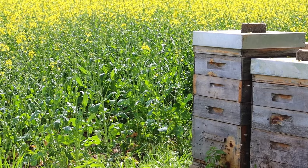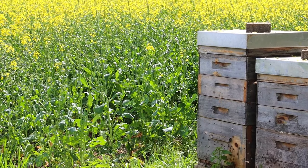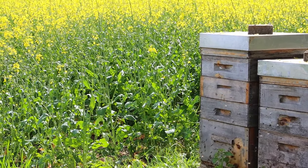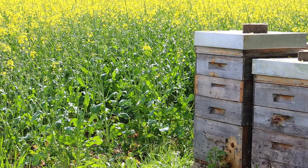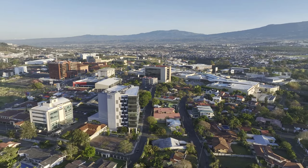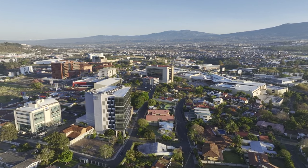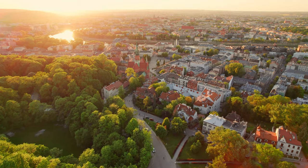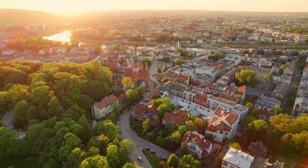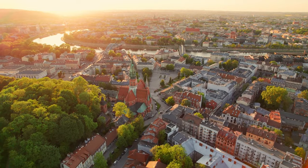Environmental threats. The tapestry of fields and flowers that bees navigate is increasingly marred by the specter of pesticides, toxic chemicals that linger on the very blossoms they seek. As they forage, they unwittingly carry back these perilous particles, threatening the vitality and health of the entire hive. Urbanization and intensive agriculture carve through their natural habitats, replacing the rich mosaic of wildflowers with monotonous expanses and concrete jungles. The scarcity of resources and the loss of biodiversity cast a long shadow over their foraging trails, demanding they fly ever farther in search of sustenance.